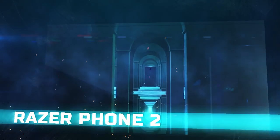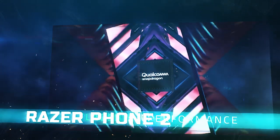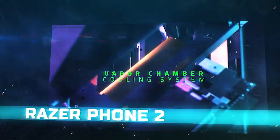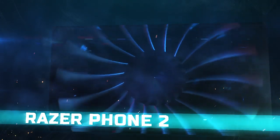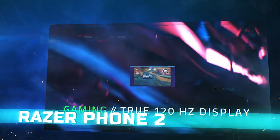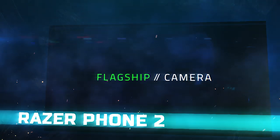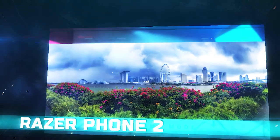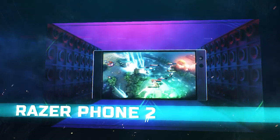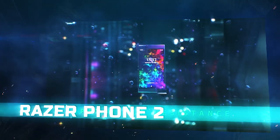Razer Phone 2. Razer certainly knows what it's doing when it comes to gaming, and it's followed up the impressive Razer Phone with the even more impressive Razer Phone 2. The screen is brighter, the speakers are louder, and there's more power under the hood to push those frame rates on the most demanding games that the Android platform has to offer. This device comes with a 5.7-inch display which is super sharp. With the 120Hz refresh rate, you shouldn't miss any of the action, plus there is an improved cooling system inside the chassis, meaning the Snapdragon 845 processor and 8GB of RAM can really get to work without overheating becoming a problem.